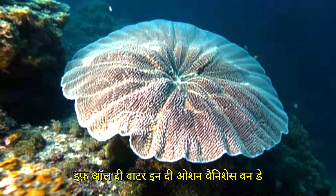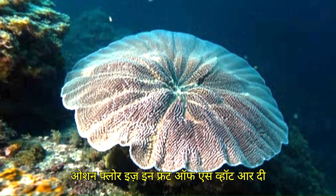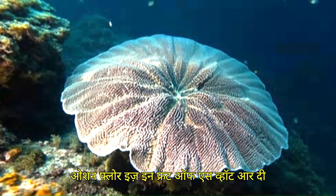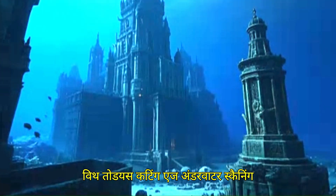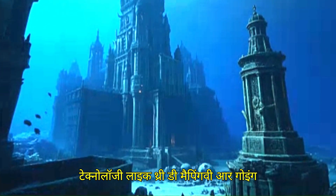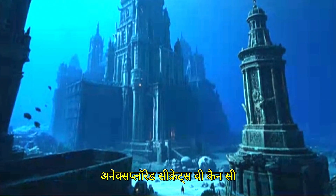If all the water in the ocean vanishes one day, what will we see? If an immaculate, dry ocean floor is in front of us, what are the secrets that you would like to see first? With today's cutting-edge underwater scanning technology, like 3D mapping, we're going to remove the water and see the world's biggest unexplored secrets.